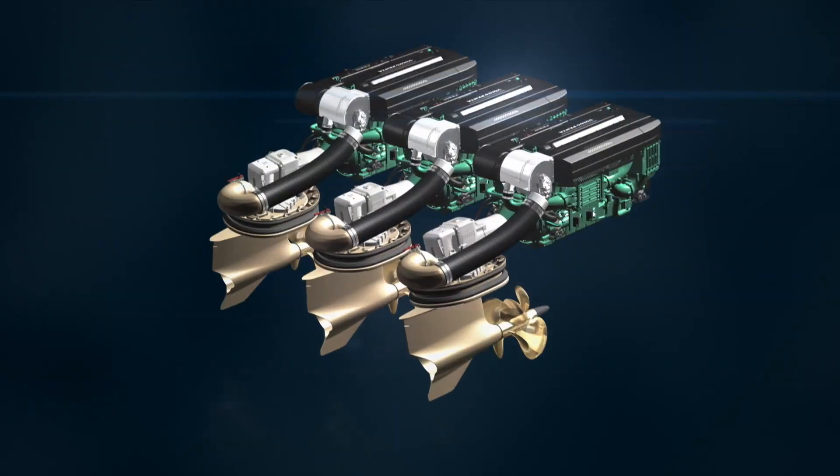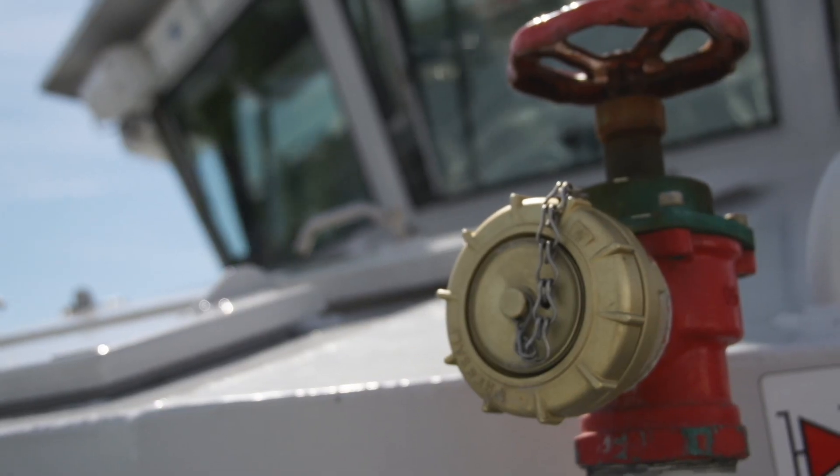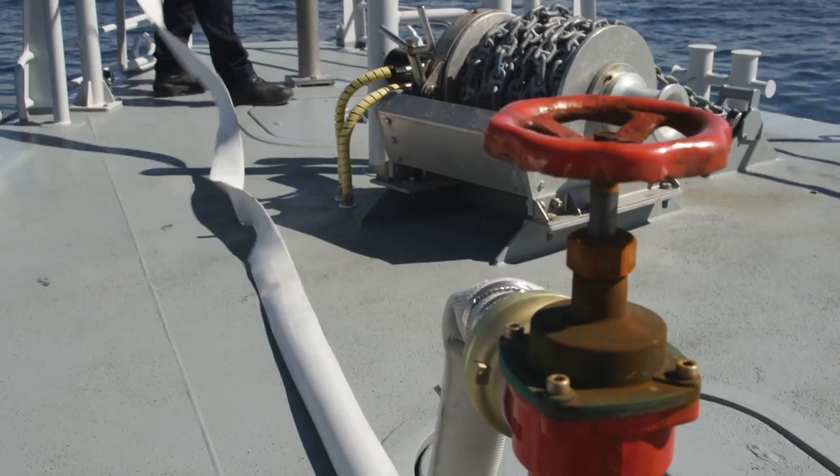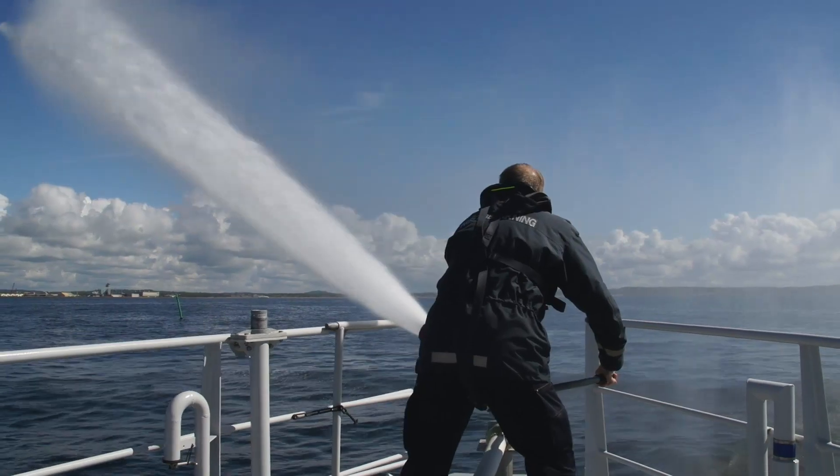In a triple installation, one of the engines can be used to drive the water cannon pump, while the dynamic positioning system automatically holds the boat's position and direction, all at the touch of a button.